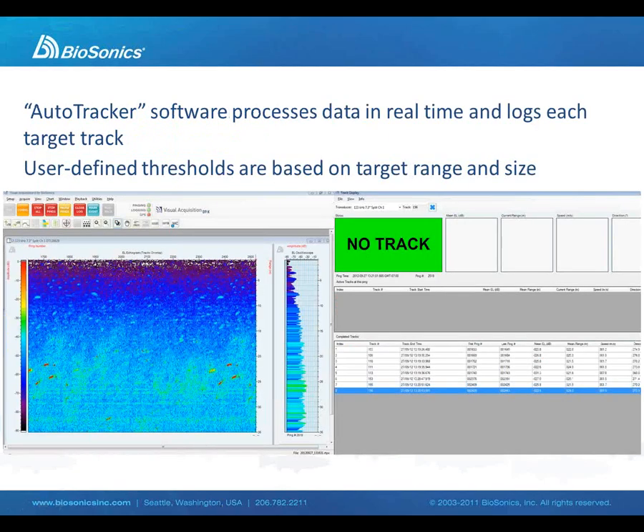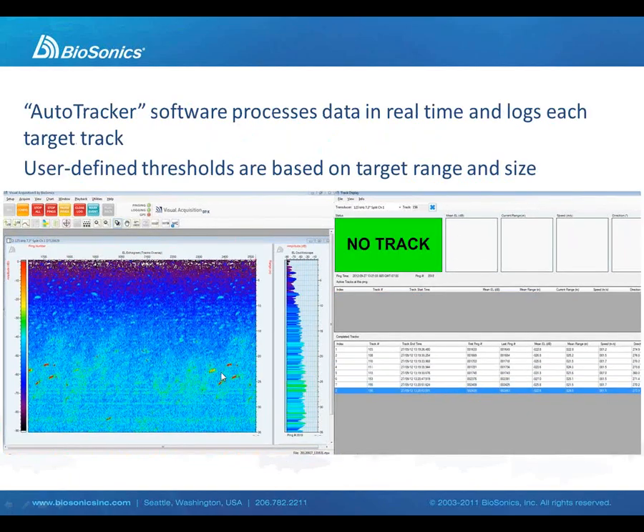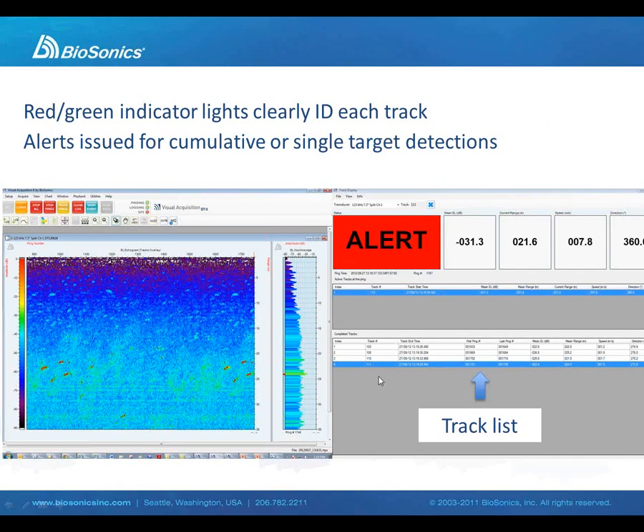Here are some screenshots of the auto tracker software. The targets of interest are highlighted in red, as you can see on the echogram. Effectively what we provided is a red light/green light system — as targets of interest are detected, they are recorded as tracks. We are able to keep a cumulative total of the number of targets and the size of each target as detected in real time, and actuate an alarm when the threshold has been exceeded.